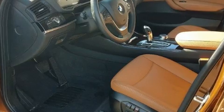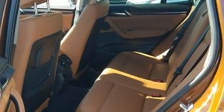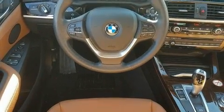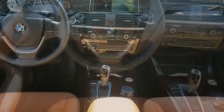It features an automatic transmission, rear-wheel drive, and a 2.0-liter 4-cylinder engine. The engine breathes better thanks to a turbocharger, improving both performance and economy.